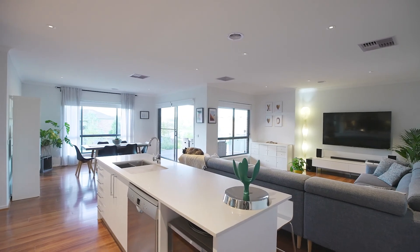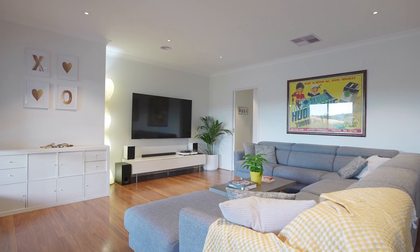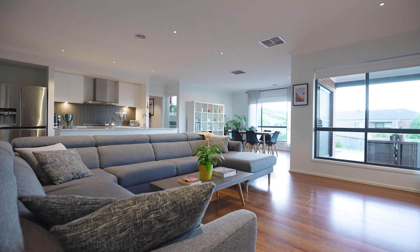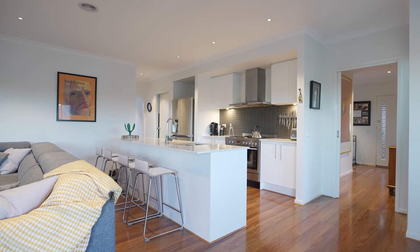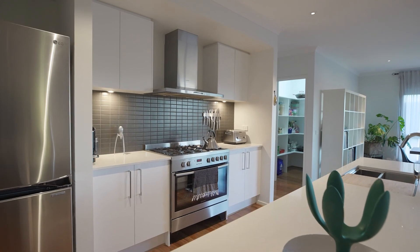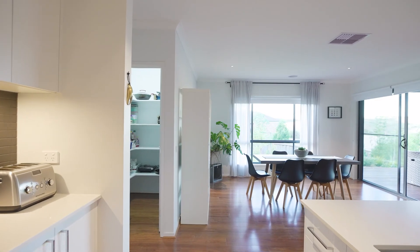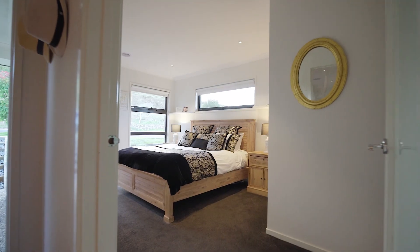Moving further into the home, an open-concept kitchen, meals and family area is a great space for entertaining. With the ideal positioning of the kitchen, you'll enjoy every moment spent in it and you won't miss one magnificent view. The walk-in pantry more than complements this beautiful kitchen that you'll enjoy every single day.